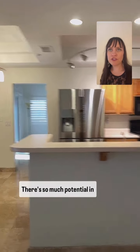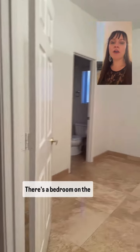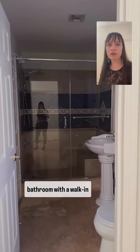There's so much potential in this home. There's four bedrooms and three full bathrooms. There's a bedroom on the bottom floor, which a lot of people want nowadays, and also a full bathroom with a walk-in shower.